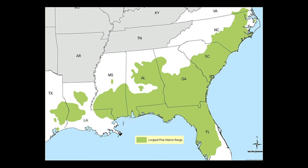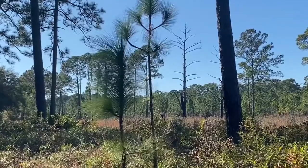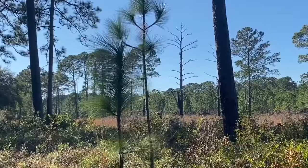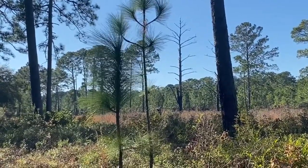Longleaf pine forests once stretched for more than 90 million acres from Virginia south to Florida and west to Texas. Within this ecosystem there would have been a variety of habitats with the understory ranging from grasses to evergreen shrubs to wildflowers and herbs depending on the soil and the topography,